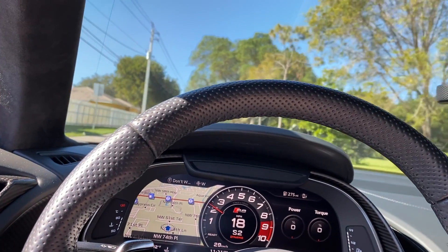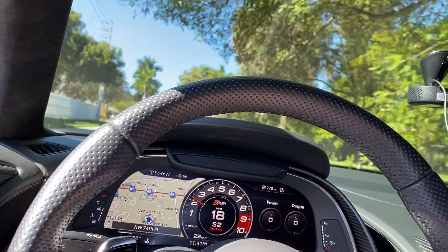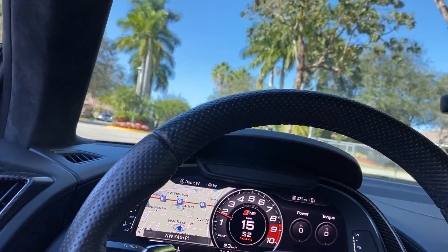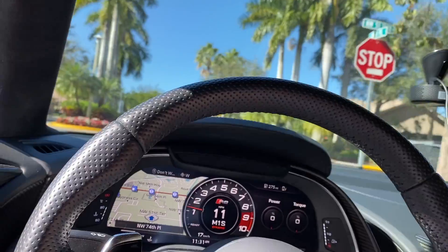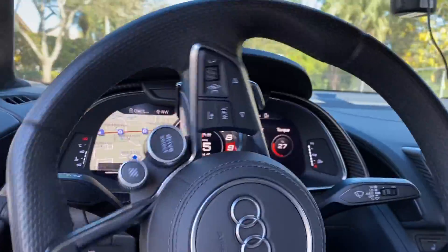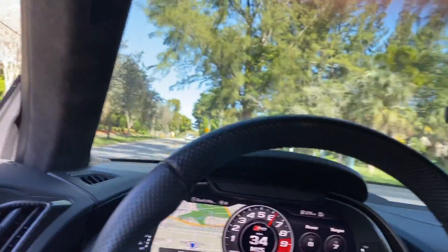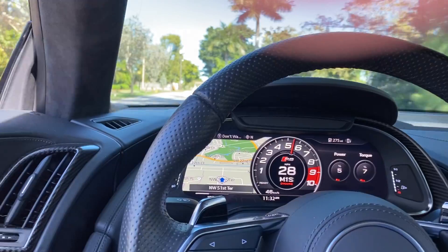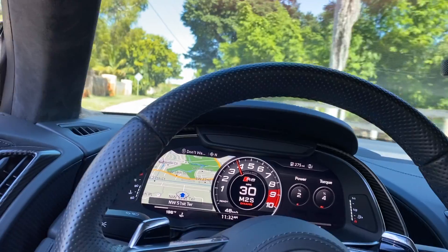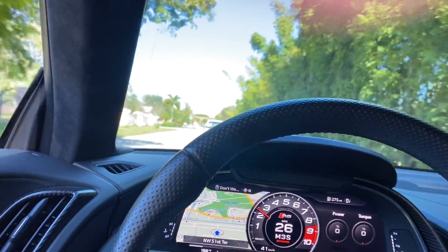Can't say enough good things about the car. I do love the pops — I've gotten better at recreating them, especially in first gear. It really sounds insane. The sound is just incredible coming from that Lamborghini-Audi collab V10.